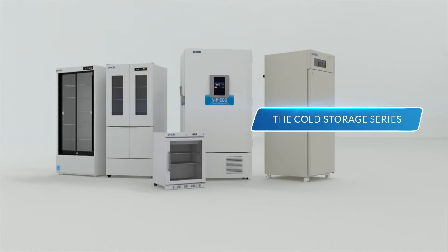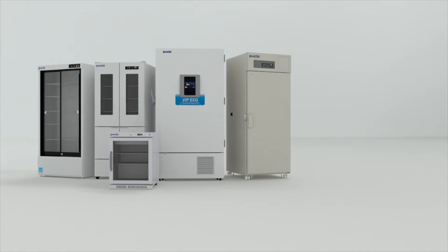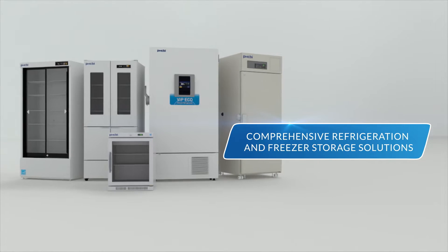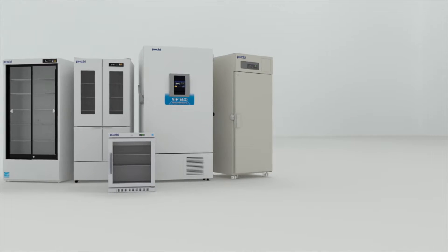Pharmaceutical refrigerators and biomedical freezers from PHCBI brand products — comprehensive storage solutions for cell lines, high-value vaccines, reagents, and other biologics.